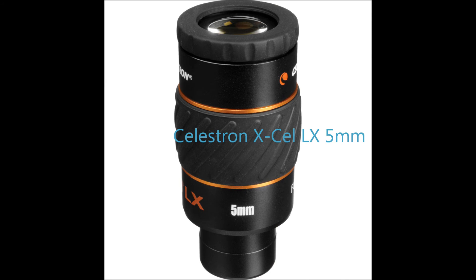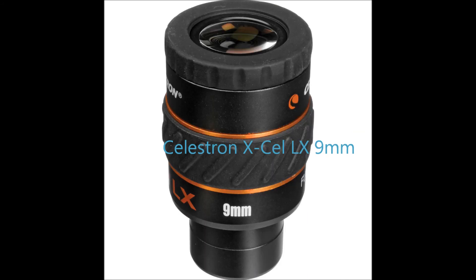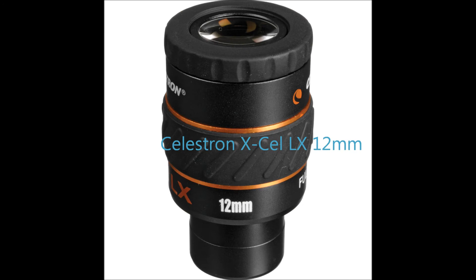The 5mm, 9mm, and 12mm eyepieces are all Celestron XL-LXs, which are perfect for this telescope.